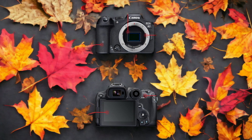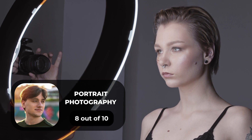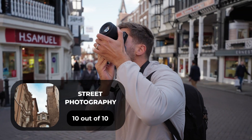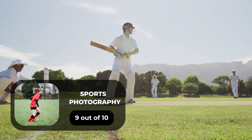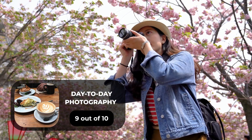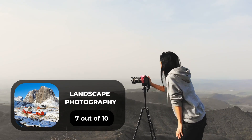Here are our ratings for the Canon R7. For portrait photography we give it an 8 out of 10. For street photography we give it a 10 out of 10. For sports photography we give it a 9 out of 10. For day-to-day photography we give it a 9 out of 10. For landscape photography we give it a 7 out of 10.